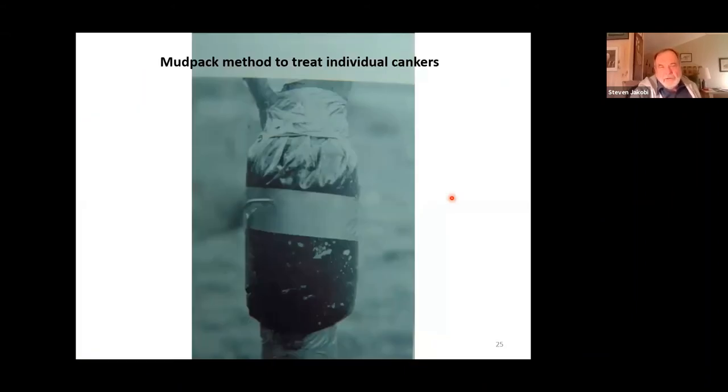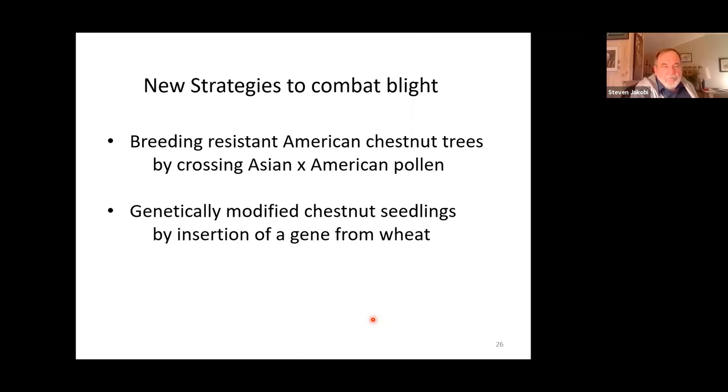You can cure individual cankers by the mud pack method — you take some mud from anywhere, make a mud pack, wrap it in plastic and duct tape around the canker, leave it for about six months, then remove it and the canker will be gone. The problem is that you have to treat individual cankers; a given tree may have five or six cankers, some 20 to 30 feet high, making this almost impossible on a large scale.